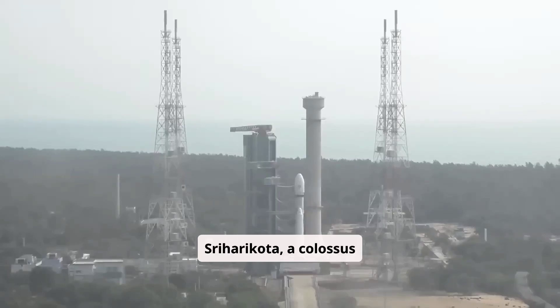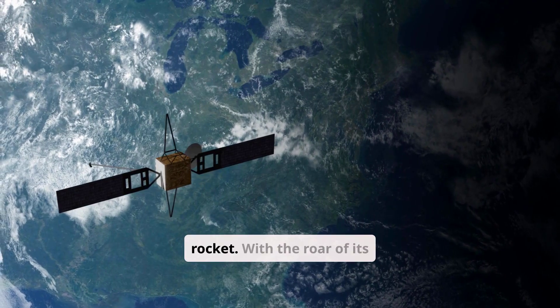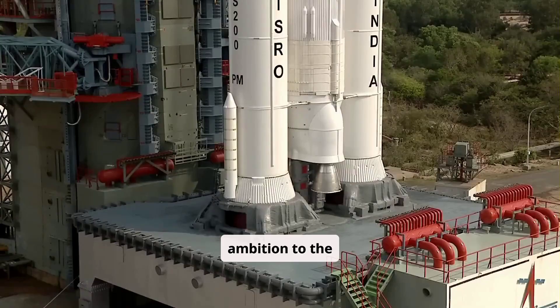In the heart of Sriharikota, a colossus stands ready. Towering over the Indian coastline, this is ISRO's LVM3, India's most powerful rocket. With the roar of its engines, it carries satellites, dreams, and a nation's ambition to the cosmos.